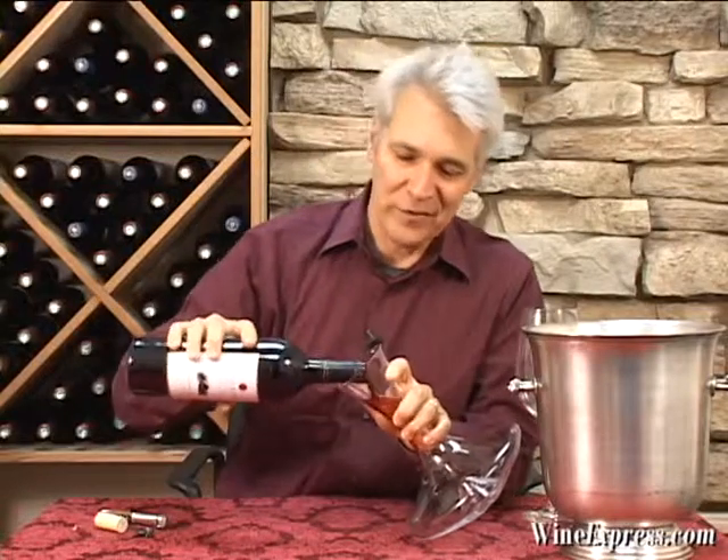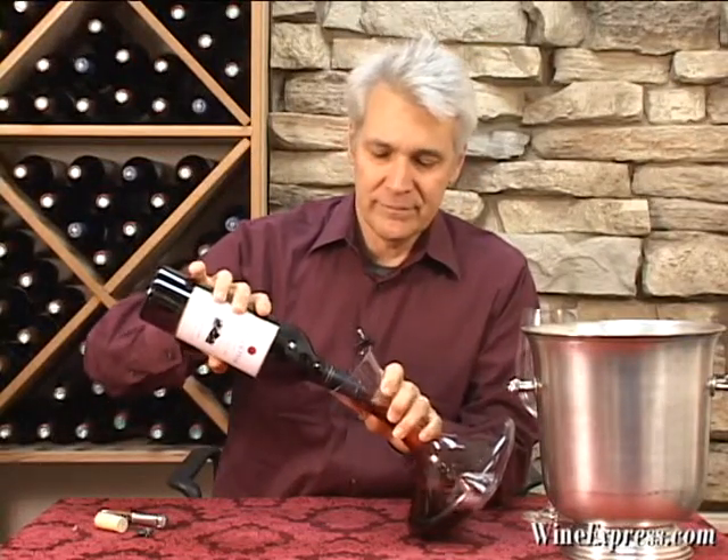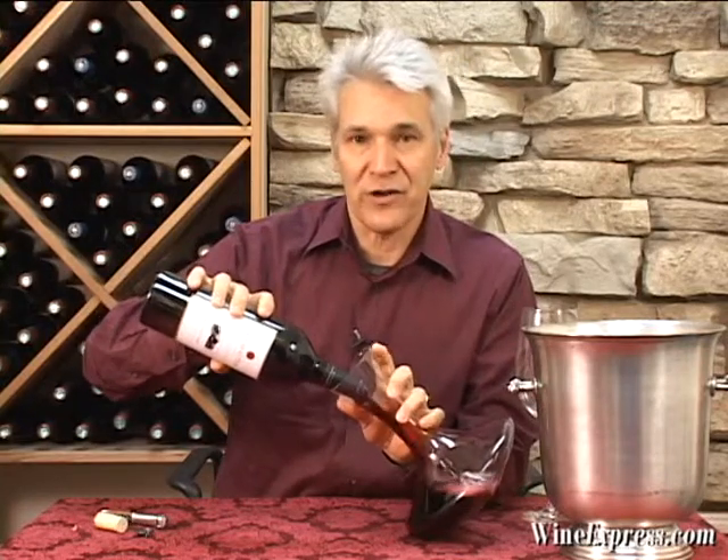They named it that because apparently there's a tree that made its way down the hill over time, remaining upright — an interesting sort of natural phenomenon.